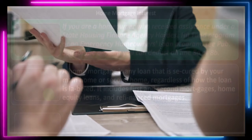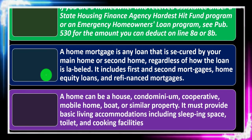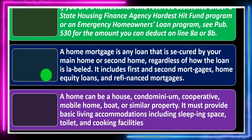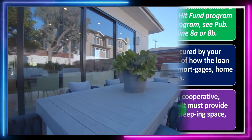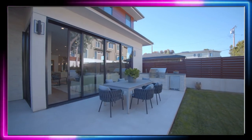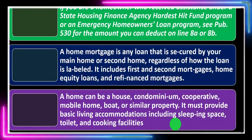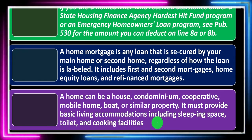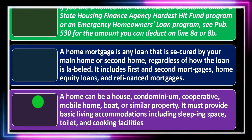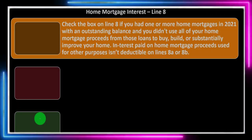A home mortgage includes first and second mortgages, home equity loans, and refinancing mortgages. A home can be a house, condominium, cooperative, mobile home, boat, or similar property — a fairly expansive definition. Basically, if you're living in it, it could be considered a home. It must provide basic living accommodations including sleeping space, toilet, and cooking facilities — so you have to have those facilities inside.